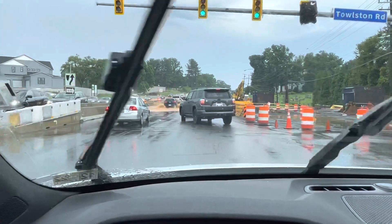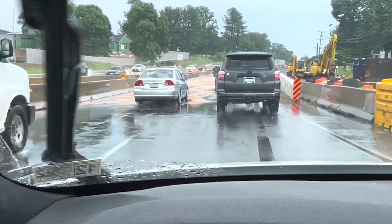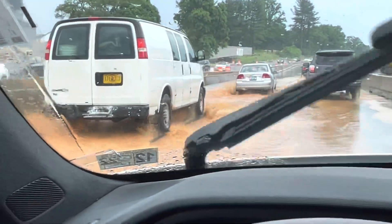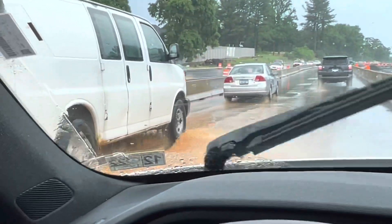This is part of the problem — look at this. We're going to get to test out deep muddy water here with the Polestar 2. Too bad I don't want to ruin this car — I gotta pay for it. Look at that. Oh hello — oh, muddy batteries!